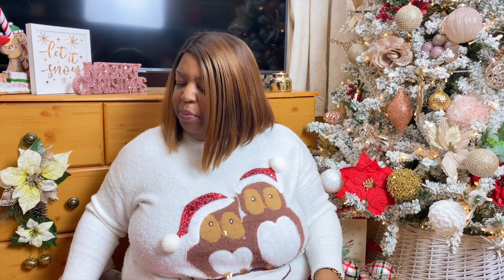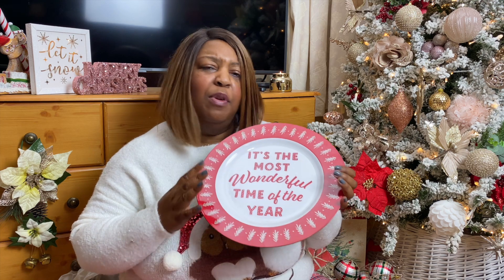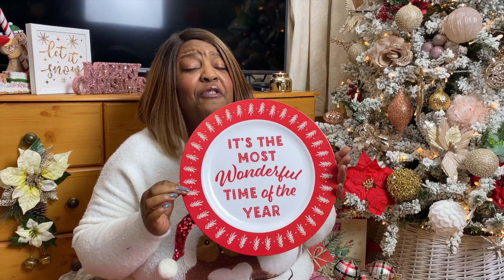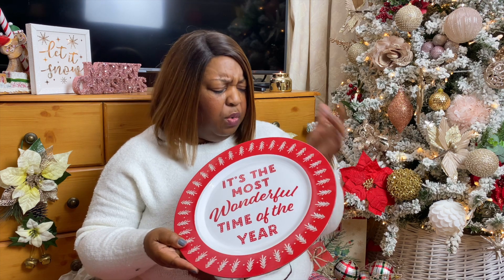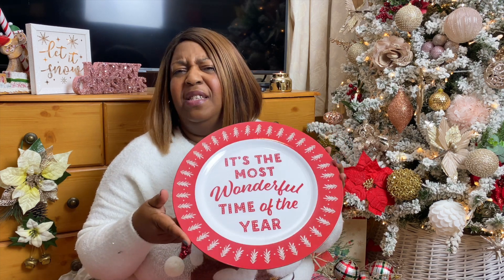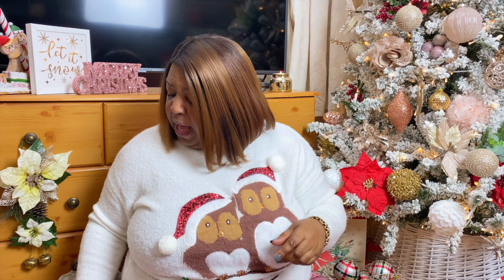I also picked up this plate — I am loving this theme of 'It's the Most Wonderful Time of the Year.' I've got a couple of cushions with the same motto, and this is exactly how I feel. This came in at three pounds — it works as a serving platter or even a charger plate. I see it as a serving platter though. It is plastic, not glass or porcelain, just so you're aware.